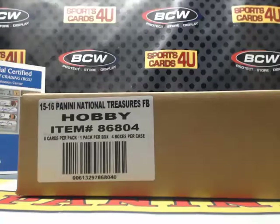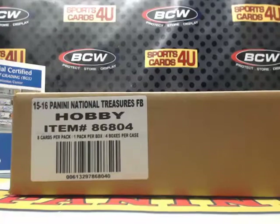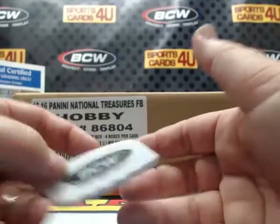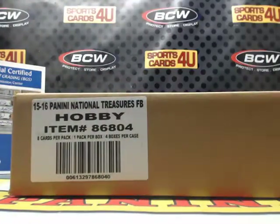Alright everybody, we are here live for a four-box case team break — 2015 Panini National Treasures football. The break is sold out. It's brought to you by BCW Supplies. Protect, store, and display. Good luck everybody. Museum Collection baseball right after this.